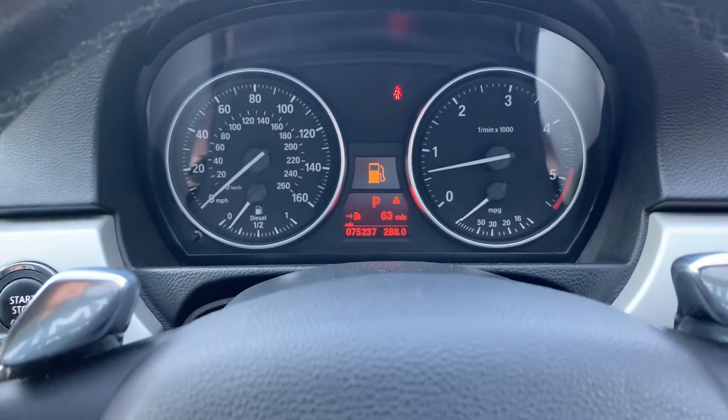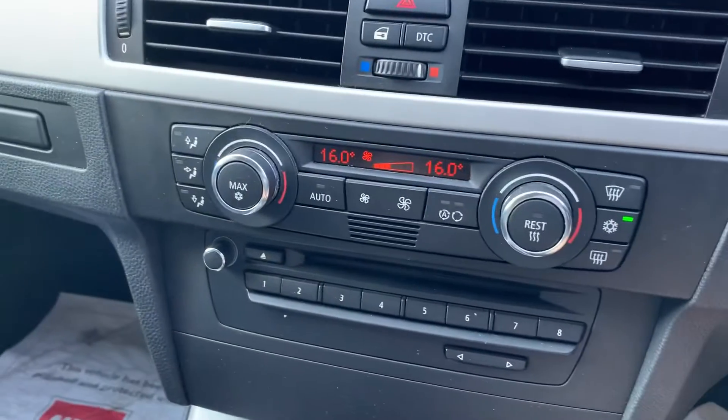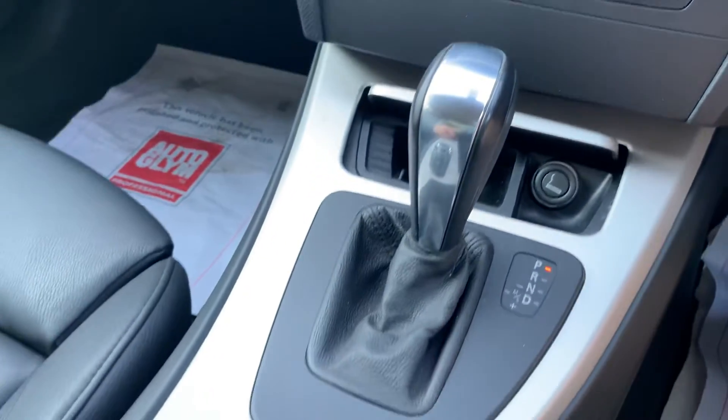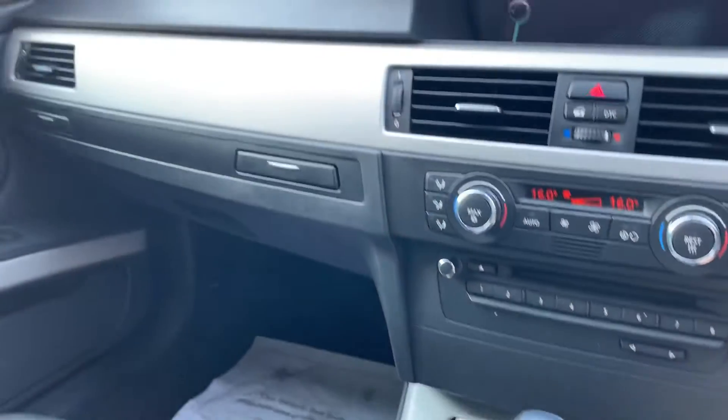It's been 75,237 miles. It's got climate control with dual zone air conditioning which works nice and cold, an automatic gearbox, and the iDrive scroll just down there with your pop-up display.